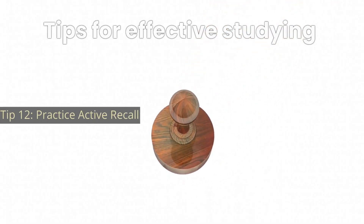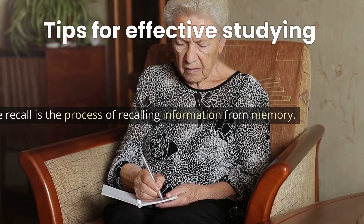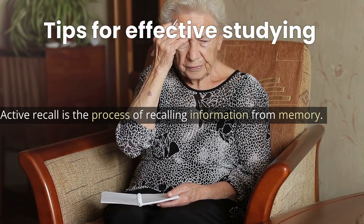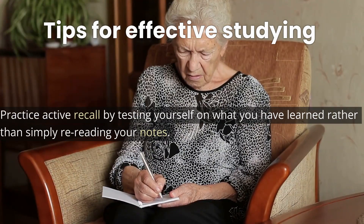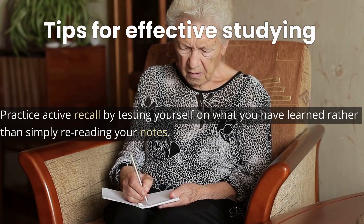Tip 12: Practice active recall. Active recall is the process of recalling information from memory. Practice active recall by testing yourself on what you have learned, rather than simply re-reading your notes.